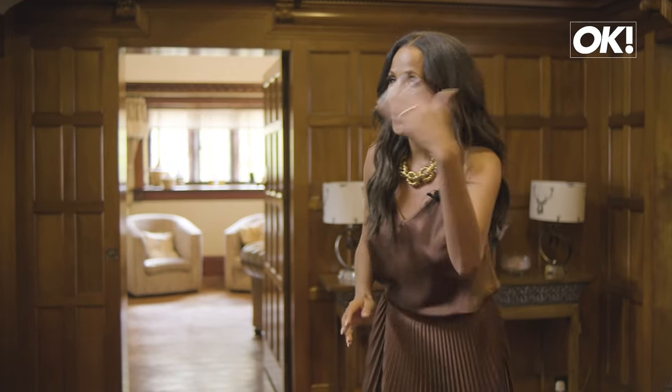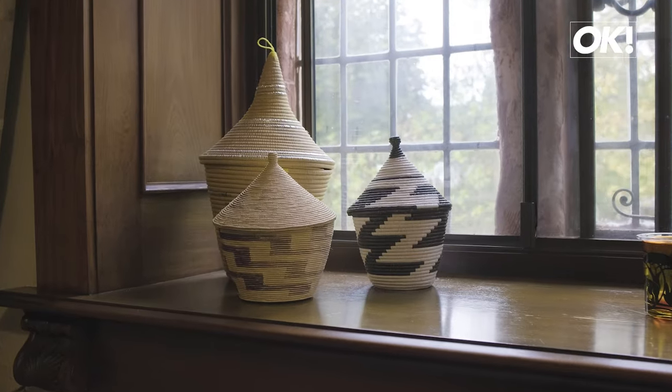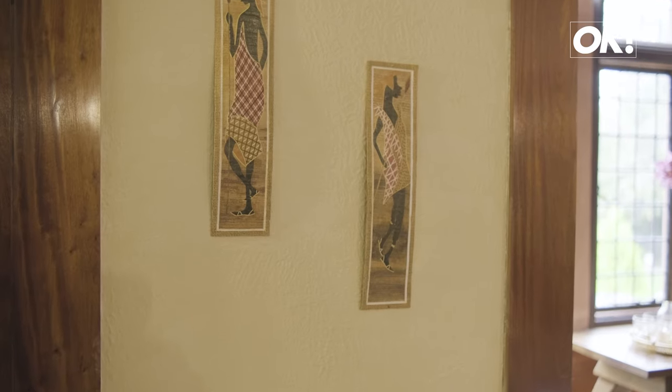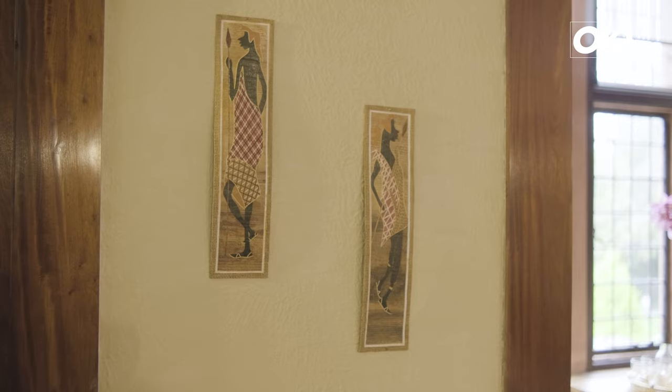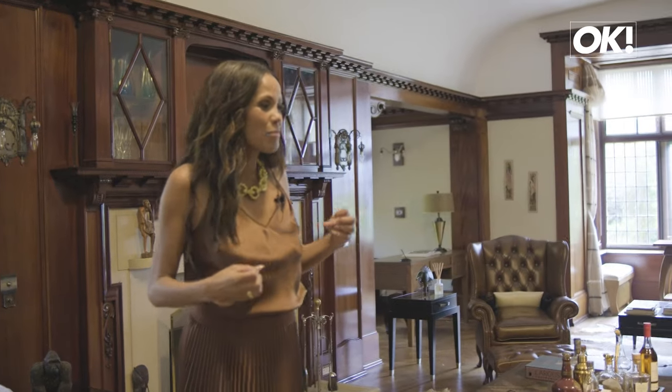Do you want to see my favourite room? Come with me. So this room has been very inspired by my African heritage. My mum's from Uganda and I really wanted to have that inspiration in this room.